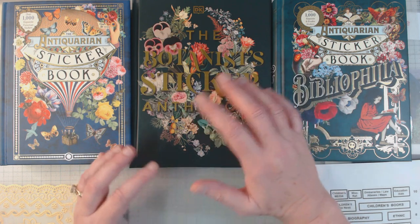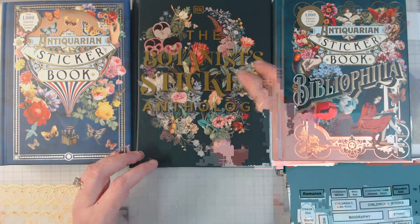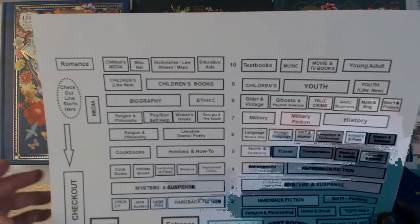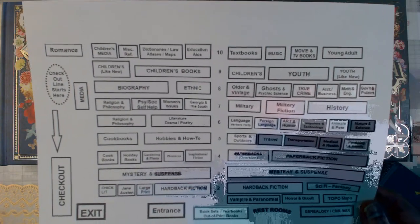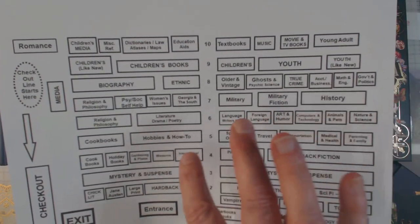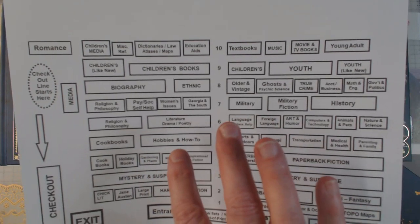So again, a little panicked here, trying to get everything done, but I want to show you real quick. The area that I was responsible for today was inspirational fiction, Westerns, garden and plants.